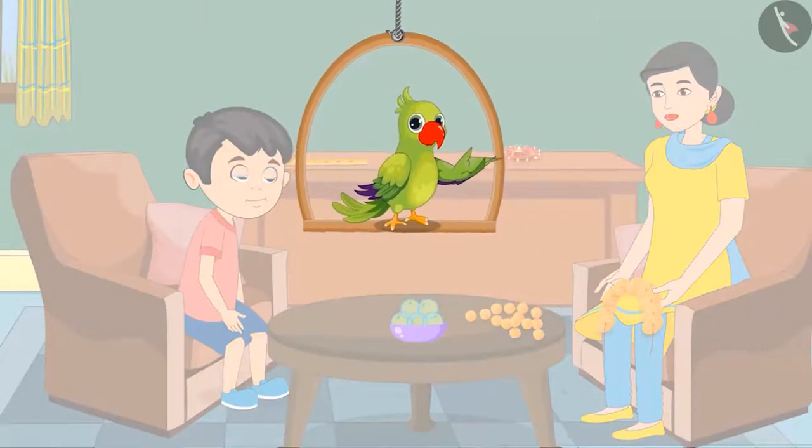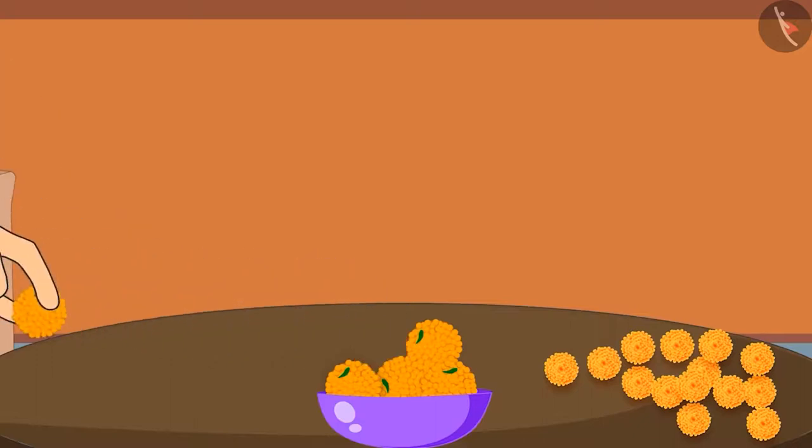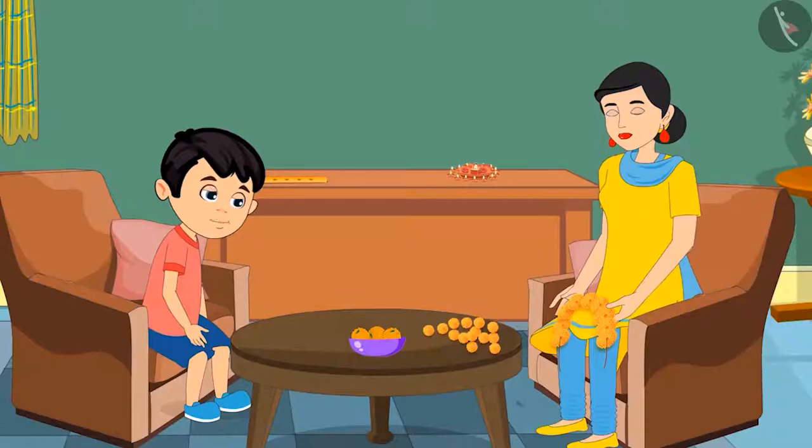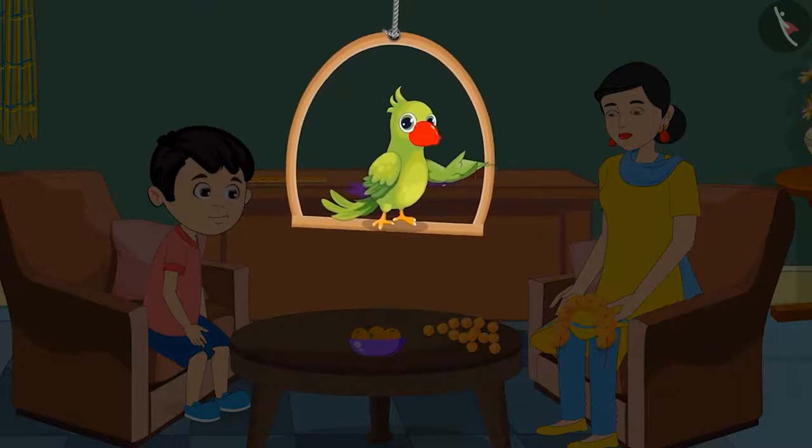Children, did Chotu count the laddus in the bowl properly? Let us see. Very good Chotu. Now you can eat two out of these five laddus. One and two. Thank you mom. So children, like Chotu, you also know numbers from one to five, right?